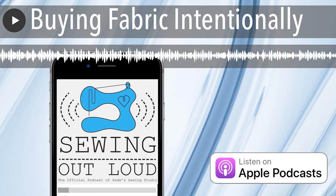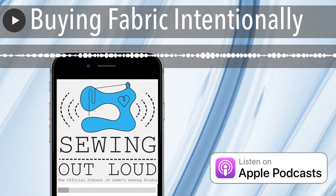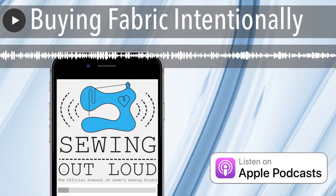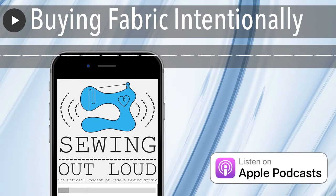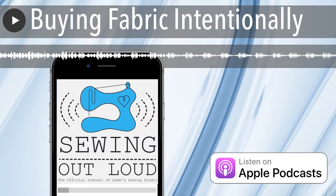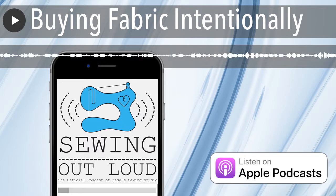Welcome to Sewing Out Loud, the official podcast of ZD Sewing Studio. Here are your hosts, ZD and Mallory. Hello and welcome to the podcast. I'm Mallory Donoghue. And I'm ZD Donoghue. And today we're going to try and counsel our listenership on how to buy fabric wisely or intentionally.